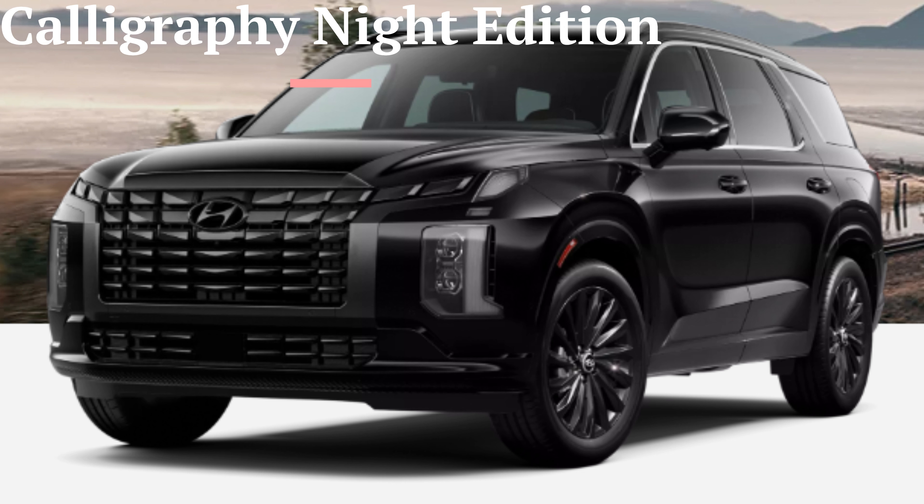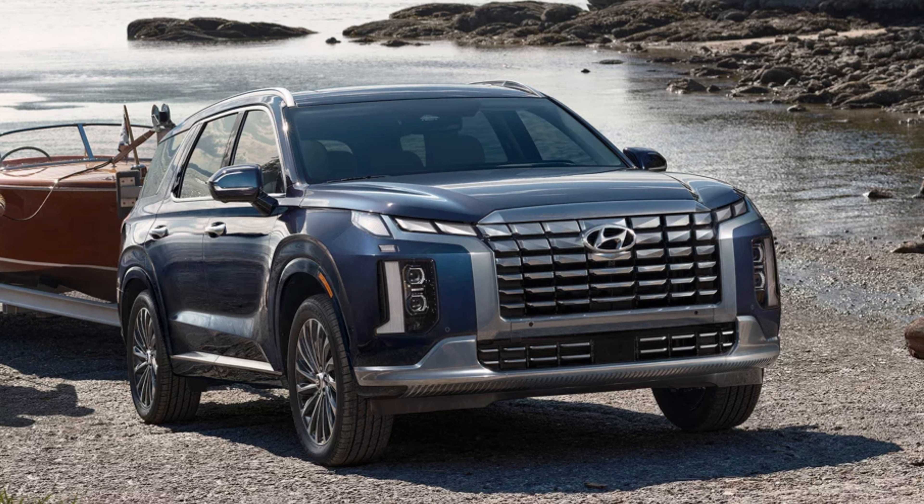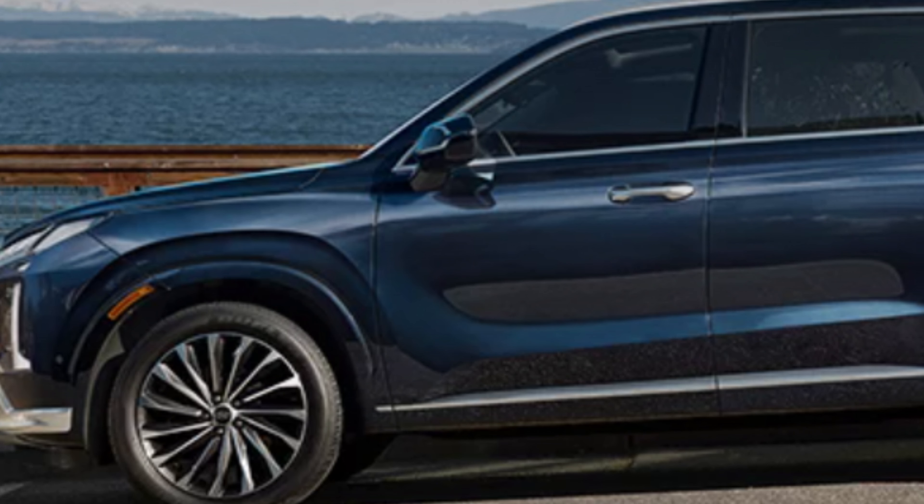Within all the detail are the headlights and daytime running lights, which are powered by LEDs all around — great to see. All taillights except for the SE will also be LED. Auto high beams are standard across the board, and the Calligraphy trims will have premium rear accent lighting as well.